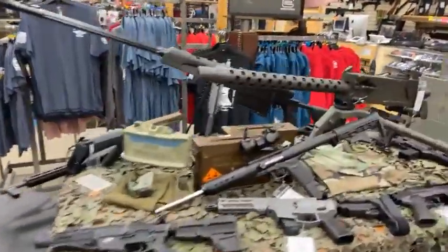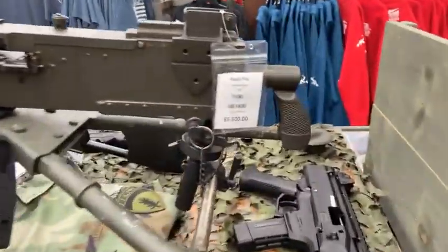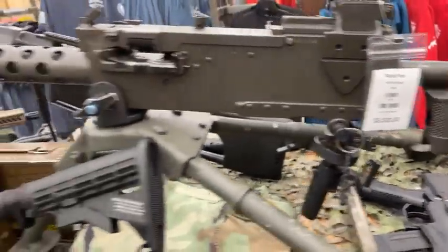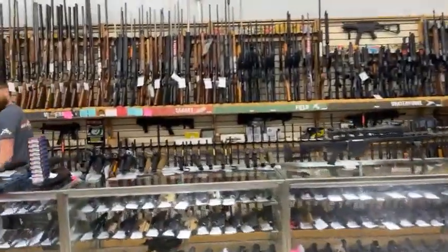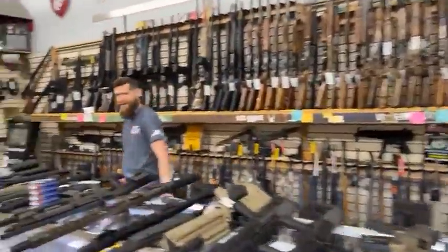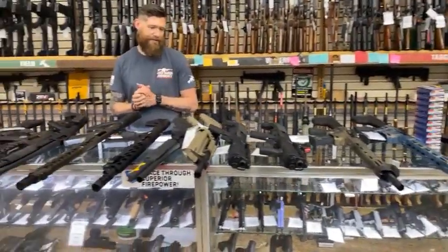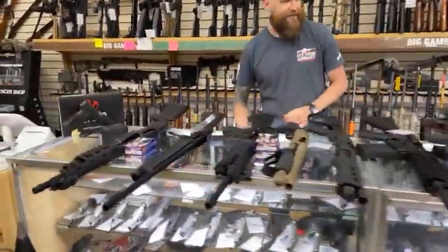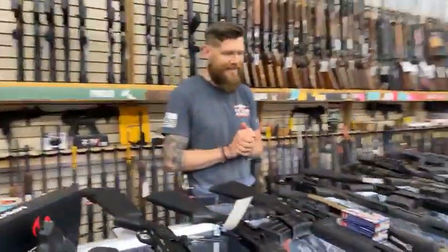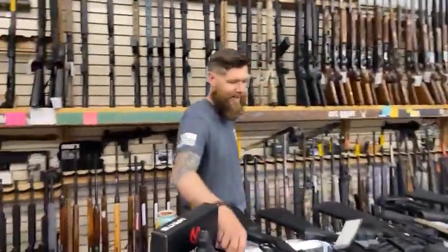This video is going to be awesome. Giving them a taste of the tactical table. Hello everyone, welcome back to Off Grid Armory. We are excited to have you here today. In front of me, I have a table of amazingness — a small selection of our tactical shotguns that we carry in stock here at Off Grid.